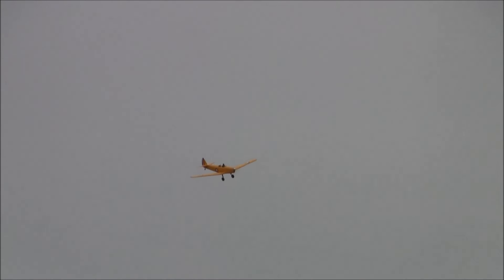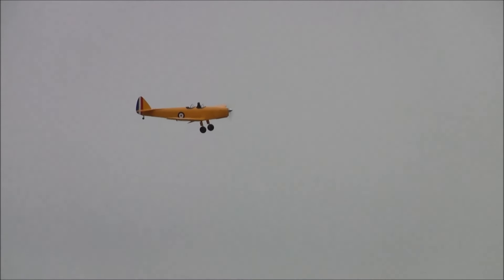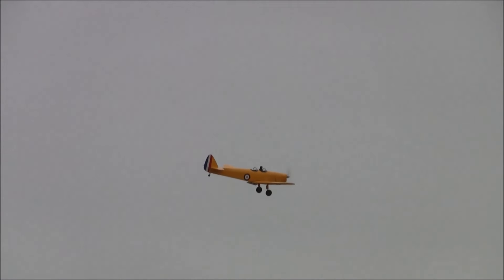Figure out how the aircraft is going to handle the pattern, how to set up an approach, all sorts of things. Keith, she's really running good this morning, I'll tell you. What's the motor up front — what's spinning that prop? It's a DLE 35, with a 19-inch prop. Plenty of power for this plane.